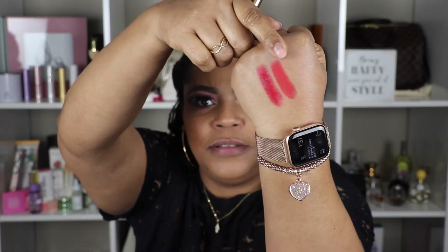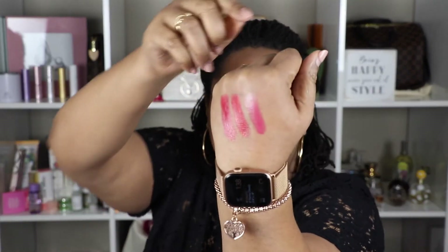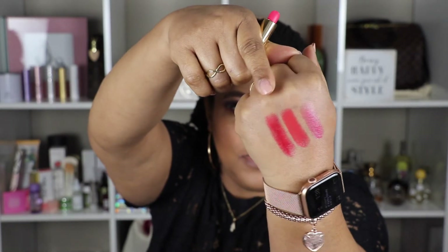I'll swatch all three on my hand before putting them on my lips. The second one is Coral Incandescent — that's the color for the coral. And the last one is Rose Sens, a pretty pinky color. So on my hand: that's the rouge, that's the coral, and that's the pink. I'm going to try the pink first on my lips, then move to the coral, then the rouge.